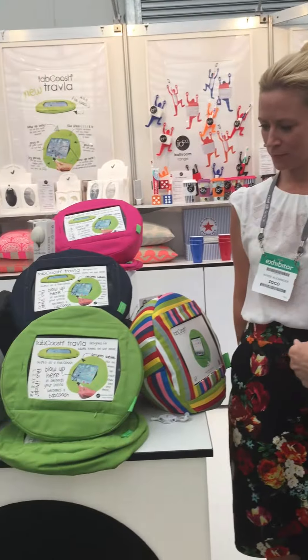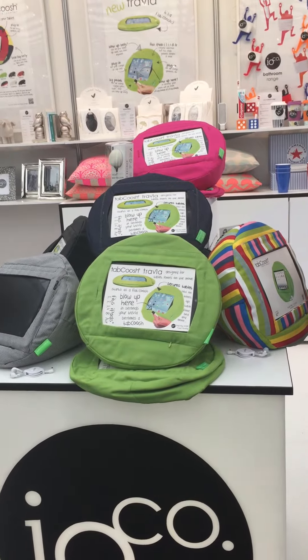Here we are at the gift fair and I've found some beautiful products at IOKO, particularly taken with these, and Lorraine is going to tell you all about them.